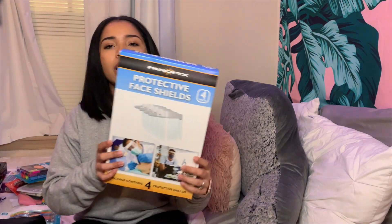I don't know how other people's clinicals are set up, but at my clinical and lab we have to have face shields. So I got a pack of four face shields from Sam's for like $4 and some change, which I think is a good deal.